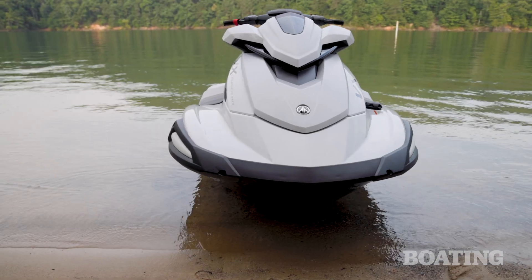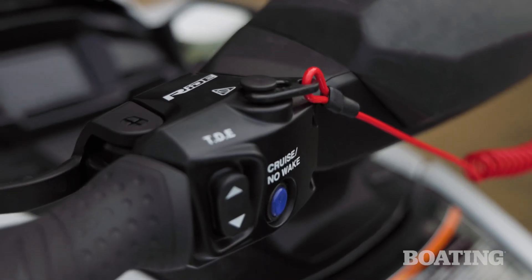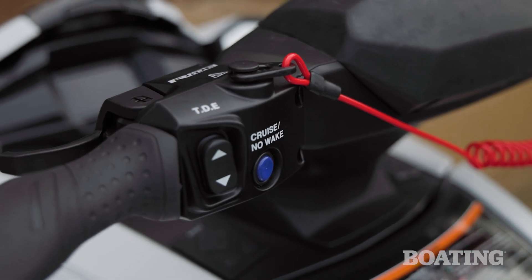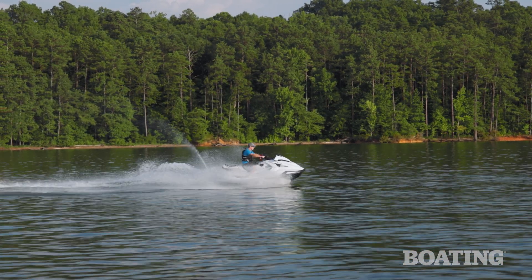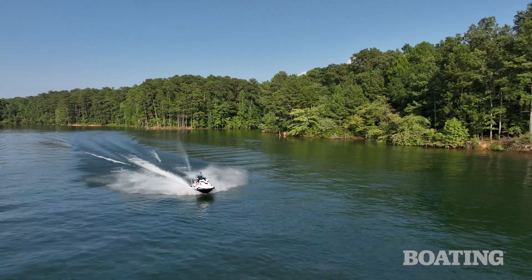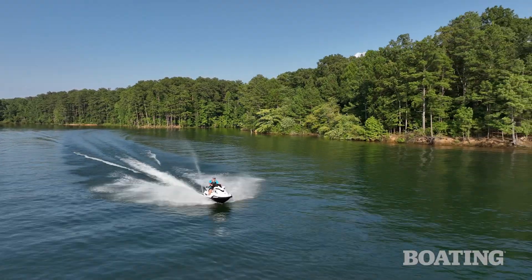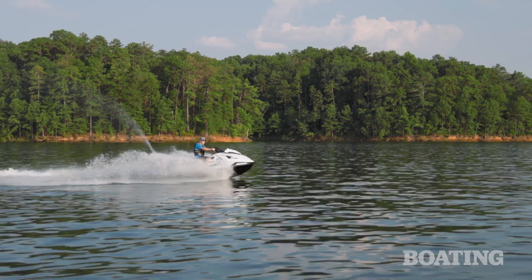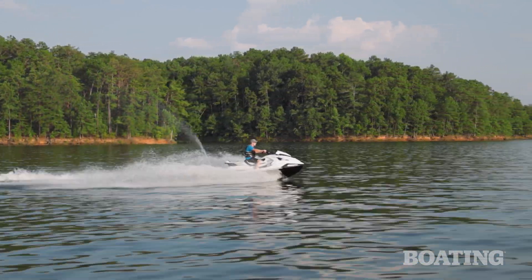Other control enhancements include no wake mode and cruise assist. No wake is great for those lengthy slow-speed zones. Cruise assist is basically like cruise control in your car — it lets you set a speed and maintain it. That's great for long rides, and I also love it when towing water sports. You can set your speed and not get complaints from the kids back on the tube.